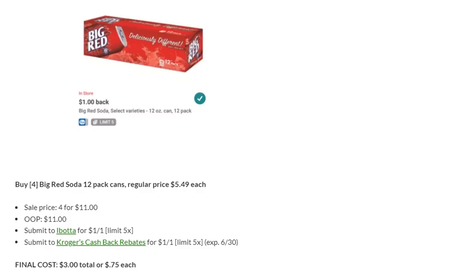We have some really amazing drink deals this week, so definitely stock up. Last week it was buy three for $1.99, and this week it's buy four for $11. This is a really, really awesome deal. However, our Kroger cashback rebate is ending on the 30th, so you need to go grab these quickly if you haven't already.